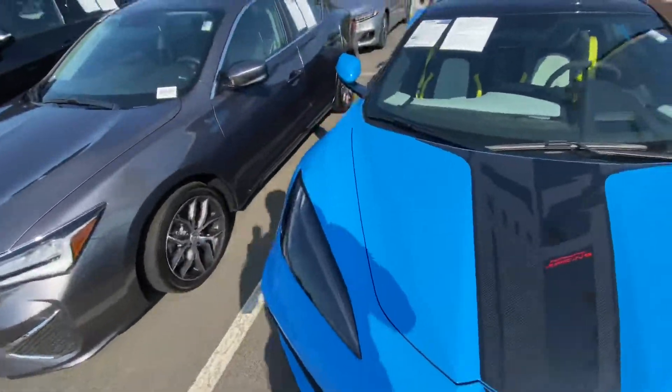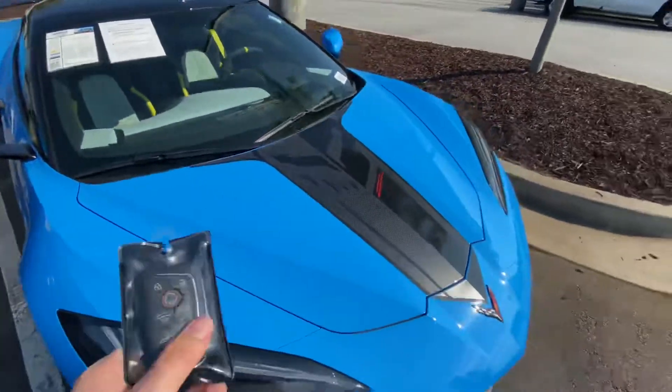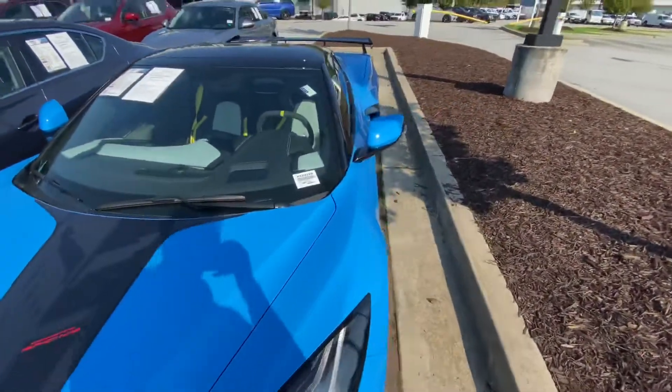I haven't seen this a lot — kind of that bright blue. Let me see, Rapid Blue, that's what I thought it was. With the C8R badging.